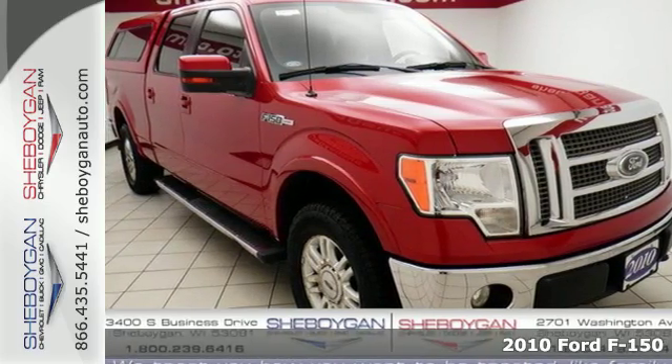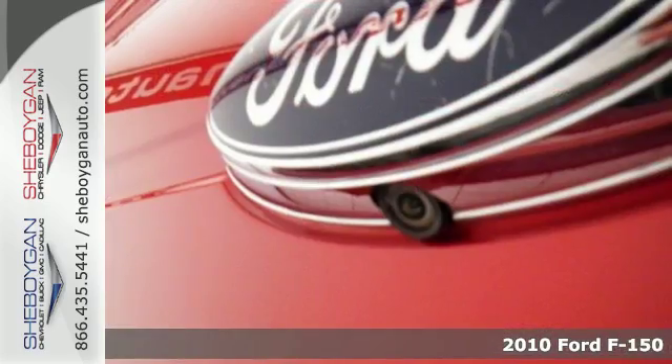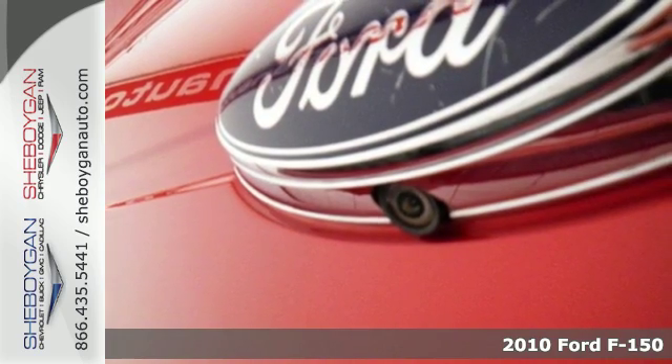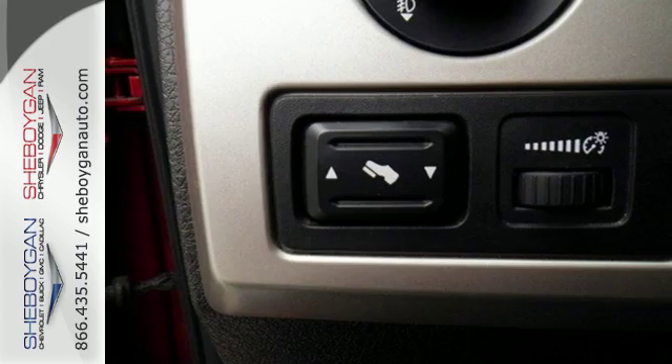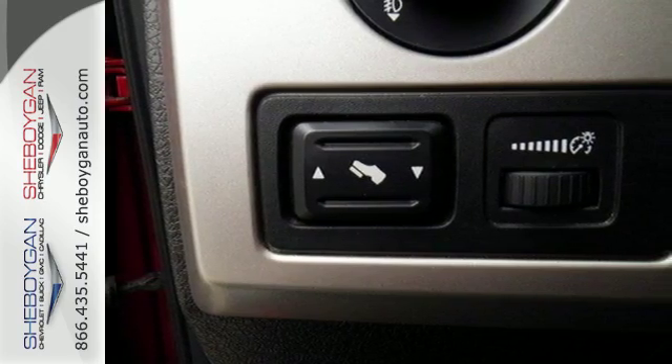Here's a 2010 Ford F-150. The ever-popular F-150 is loaded with standard features including air conditioning, tilt adjustable steering wheel, tire pressure monitor, stability control, and all season tires.